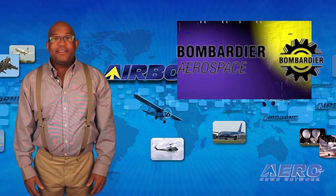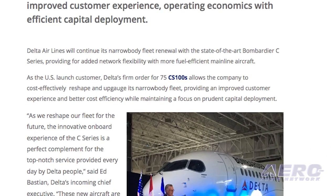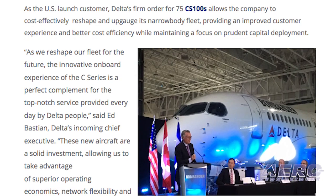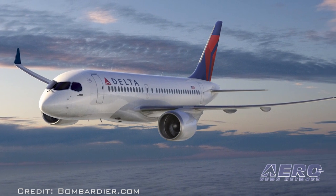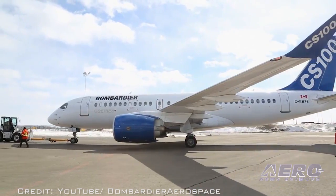The Bombardier C-Series aircraft program received a major boost when Delta Airlines executed a firm agreement for the purchase of 75 CS-100 aircraft with an option for an additional 50 CS-100s. Delta may elect to convert a number of these aircraft into CS-300s at a later date. Based on the list price of the CS-100 aircraft, the firm order is valued at approximately $5.6 billion.